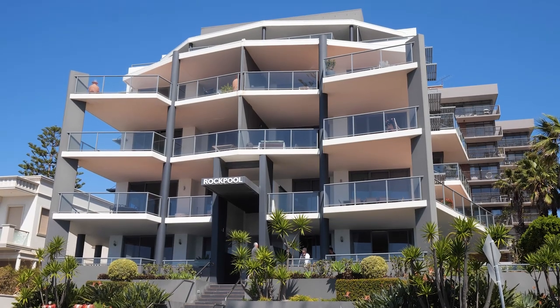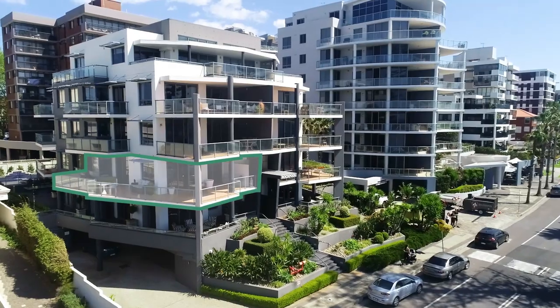Today we're showcasing this stunning apartment in the Rockpool building on Cliff Road in Wollongong. It's an outstanding opportunity to purchase a two-bedroom apartment within one of Cliff Road's small boutique developments.